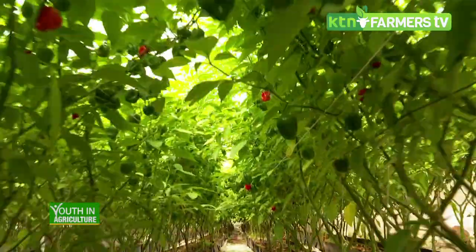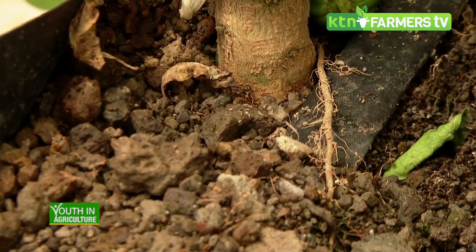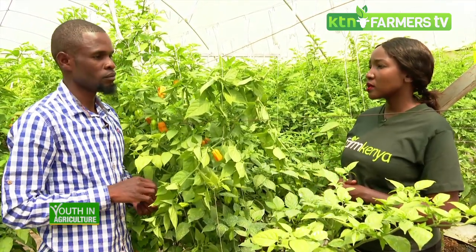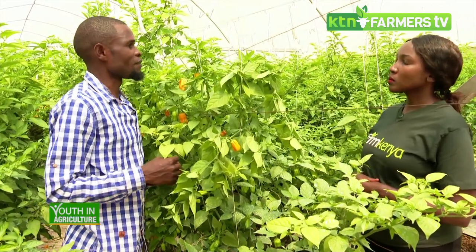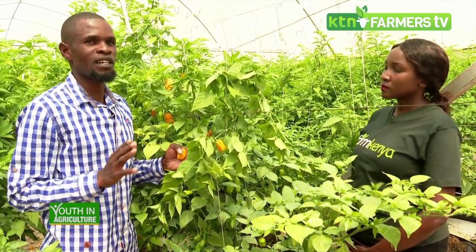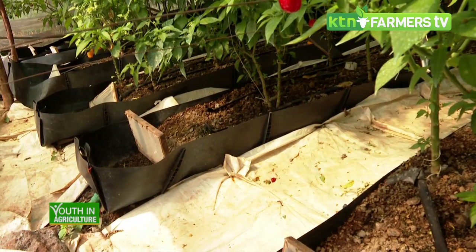We will come back to that later, but now let's look at the ecological conditions necessary to grow habanero. Habanero does well across a wide range of climates but performs best in hot conditions. In a greenhouse we provide a controlled environment in terms of temperatures so it still performs well.